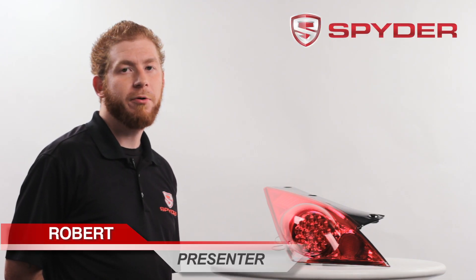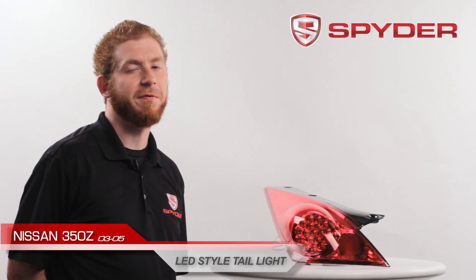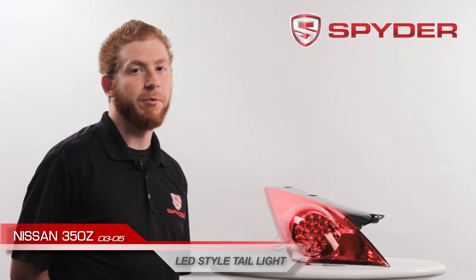Hi, my name is Robert. I'm here to introduce you to Spyder Auto's LED taillights for the 2003-2005 Nissan 350Z. This item is also available in a chrome and a black housing.